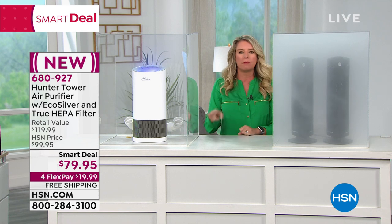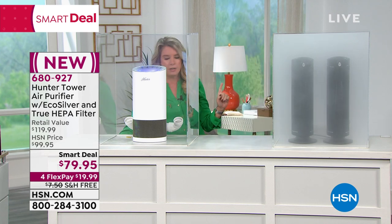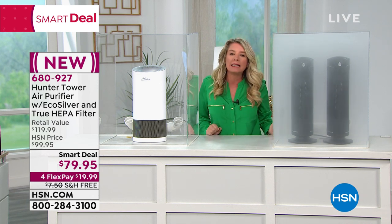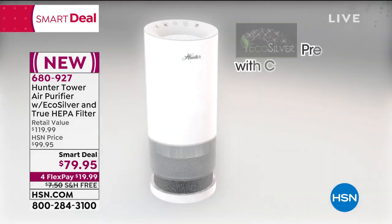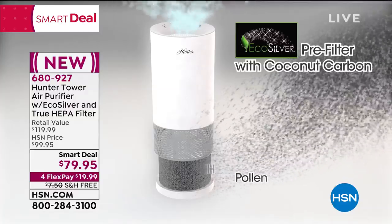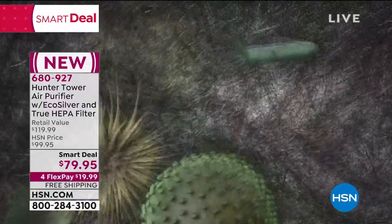The first filter is called the EcoSilver. But our true HEPA filter is in there as well. The EcoSilver is really cool — it inhibits the growth of mold and bacteria. Because cold and flu season are around the corner — somebody comes out and sneezes, that bacteria goes in the air. Wouldn't you rather it go in here than anywhere else? It stops on that pre-filter and it can't grow. Now that true HEPA filter — look at the size of this. Dust, dirt, pollen, dander, dust mites — all of that stuff gets trapped in here. That's what I was saying about two levels, two layers.